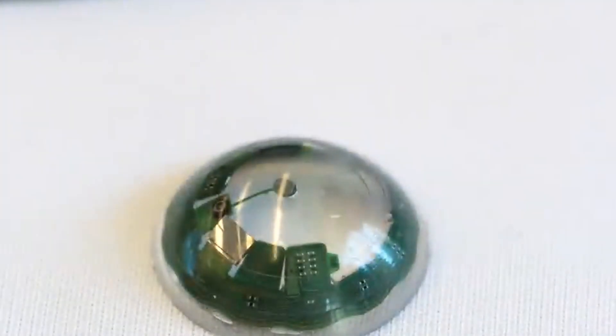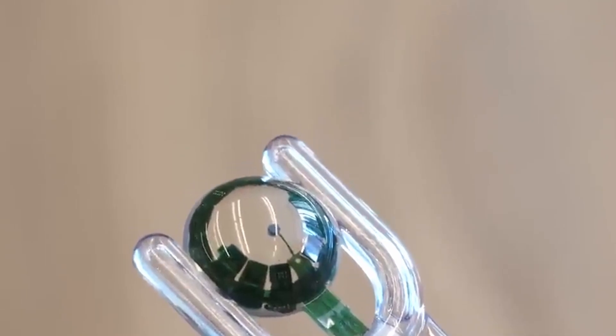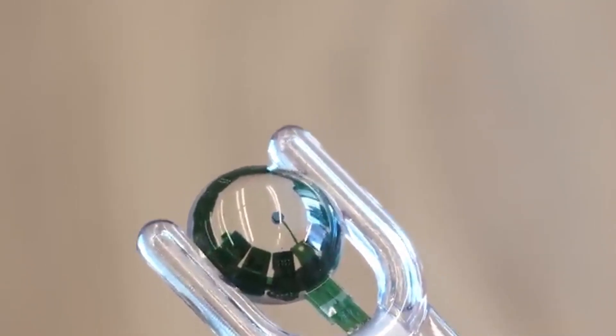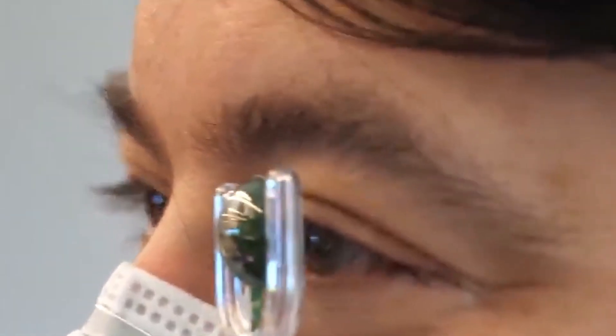Although surprisingly, a hard contact lens with a battery and technology is being used, there are ways in which it might be helpful. Anyway, that is what we have observed thus far, and that concludes the early look at the premium contact lenses created by Mojo Vision.